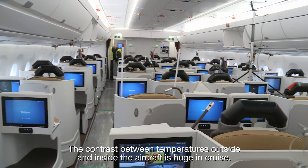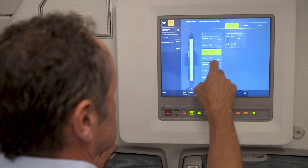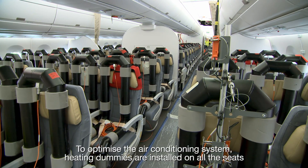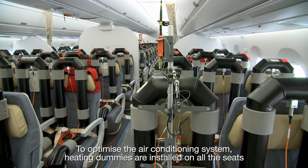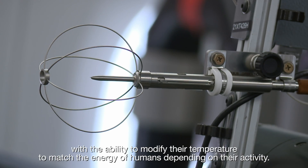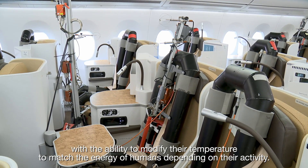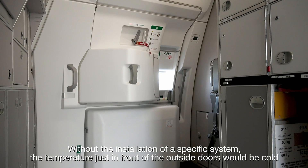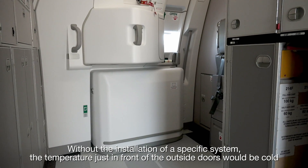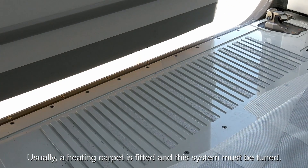The contrast between temperatures outside and inside the aircraft is huge in cruise. To optimize the air conditioning system, heating dummies are installed on all the seats, with the ability to modify their temperature to match the energy of humans depending on their activity. Without the installation of a specific system, the temperature just in front of the outside doors would be cold. Usually, a heating carpet is fitted, and this system must be tuned.